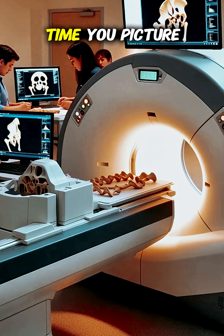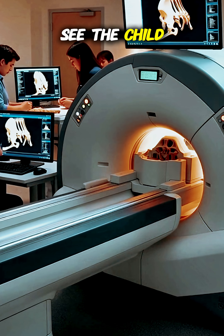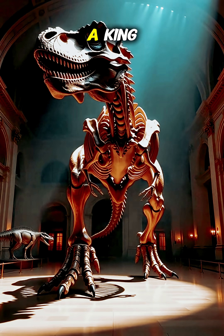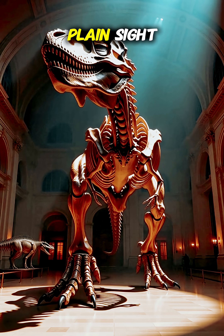So, the next time you picture a T-Rex, don't just see the monster. See the child. The adolescent. The creature that had to learn how to be a king. What other giants of the past are hiding in plain sight?